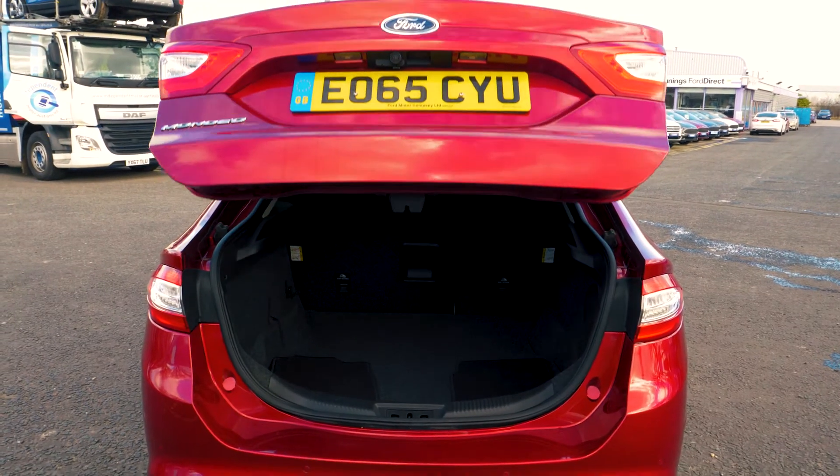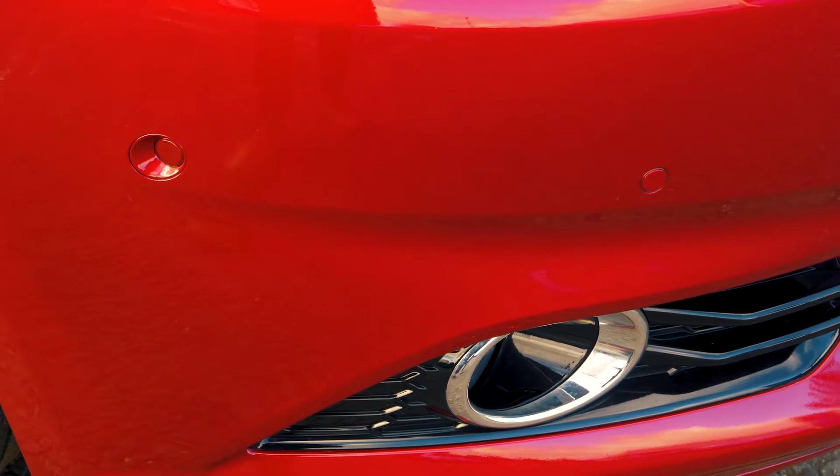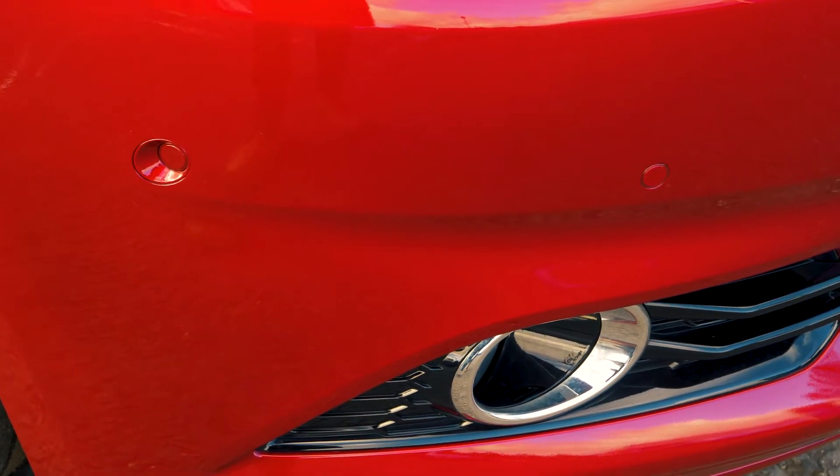There is plenty of room in the boot, enough for most people. It also has a power tailgate which is very handy. Front and rear parking sensors are also included to help you out in tight situations.